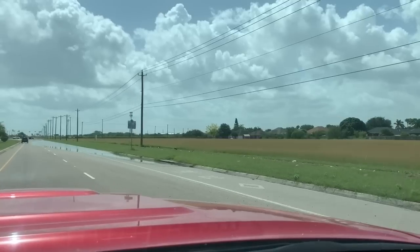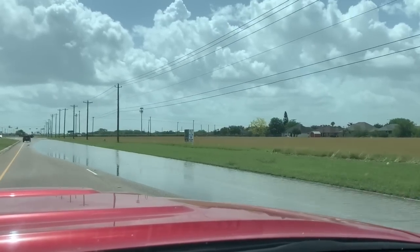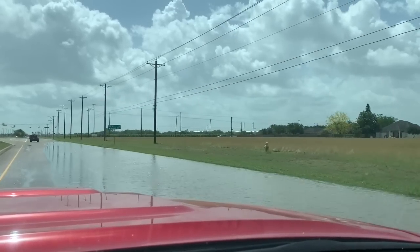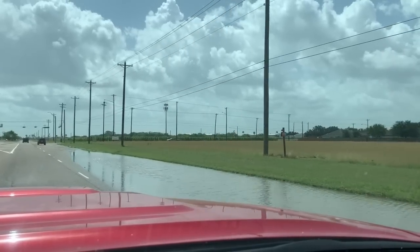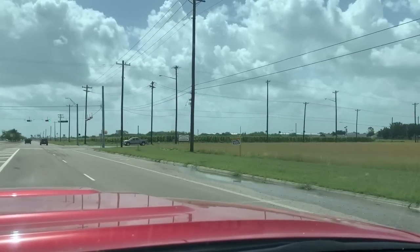It looks like we have another area of some flooding in the road. Not nearly as bad as what we had back there, but a little bit here. Coming up on it right there — a little bit of water in the road, covering one lane anyway, and halfway into my lane. We still have quite a bit of water even two days after, and it's the same on the other side of the road, probably a little worse.